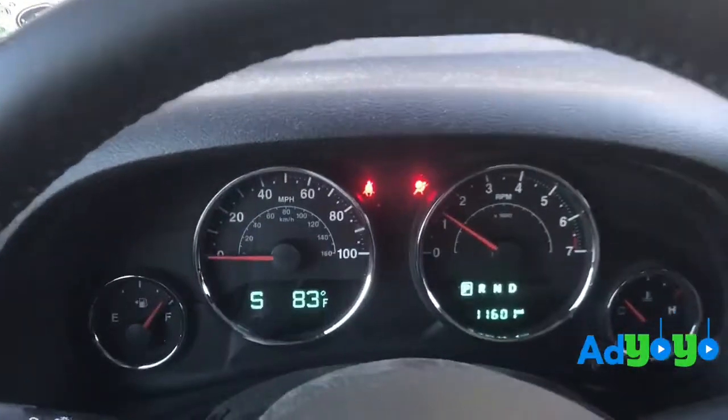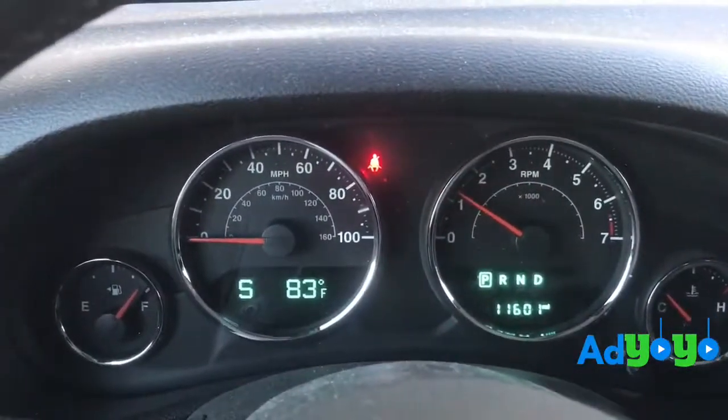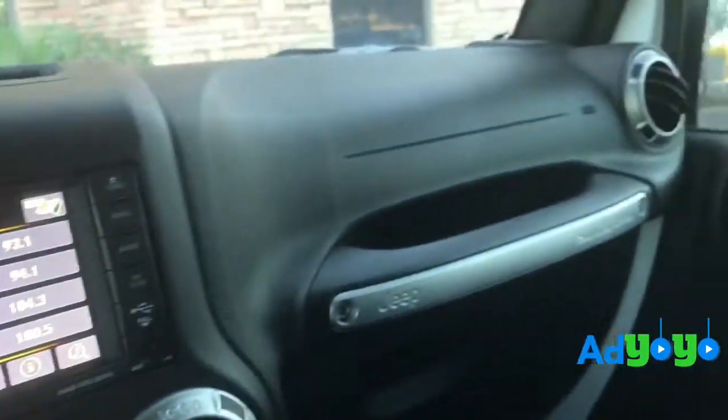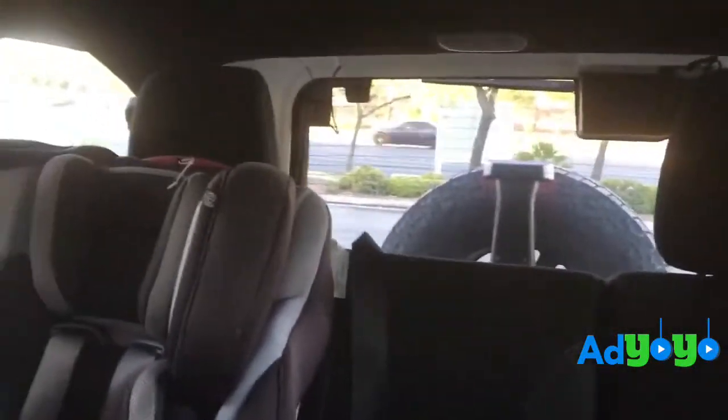The car actually has 11,000 miles. As you can see, it's in great condition. It comes with Bluetooth and navigation. Every piece of this car comes out — the doors, the top, the back side of it. So if you're interested, chat with me and add yo-yo.